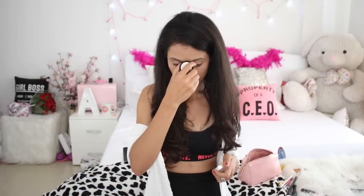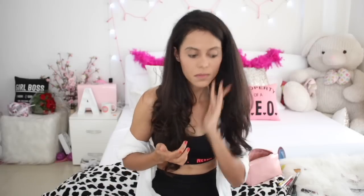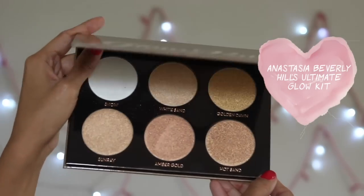Before I use my powder highlighter, I make sure to use the sticky dome from The Body Shop so that my powder highlighter sticks to it really well. I love highlighting, and a lot of you guys keep asking me what highlighter I use — this one is by Anastasia Beverly Hills. I absolutely love it; I make sure to highlight all the high points of my face with this and it shows really well.